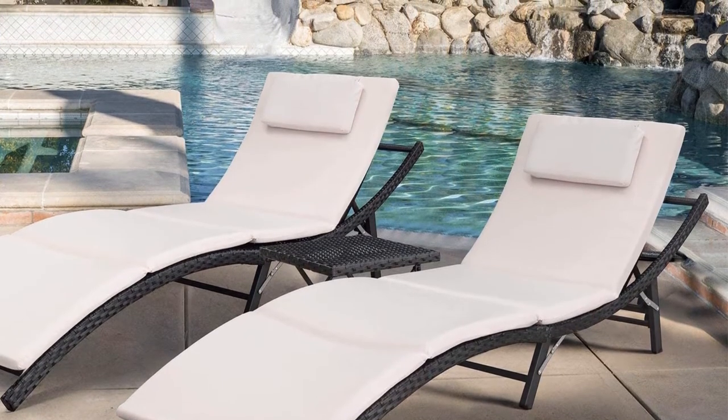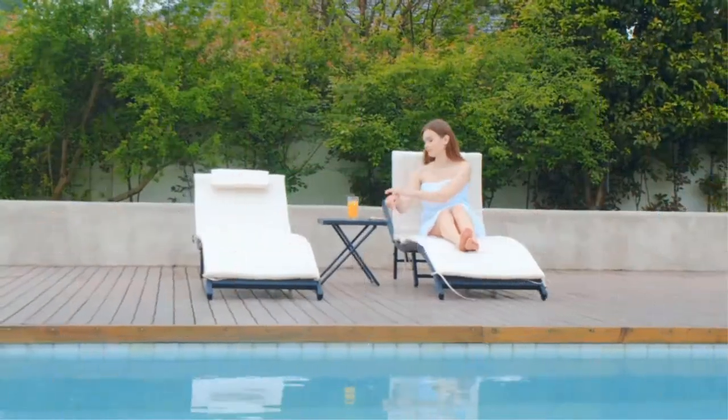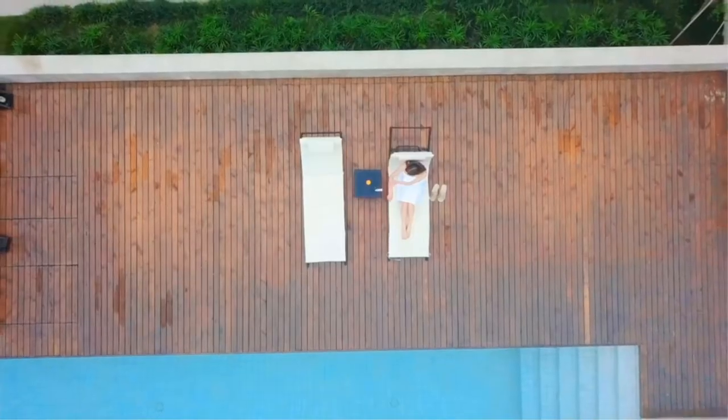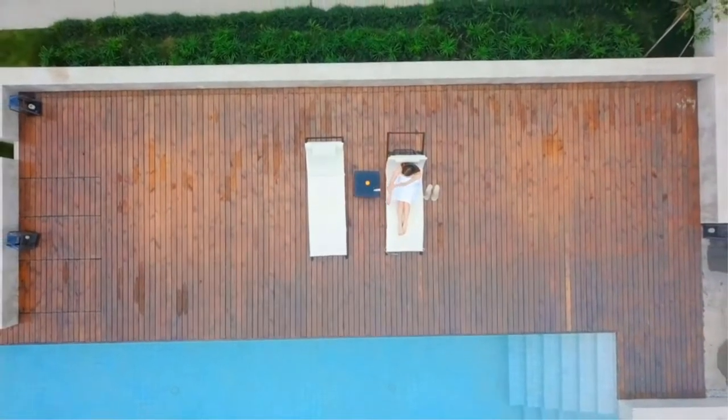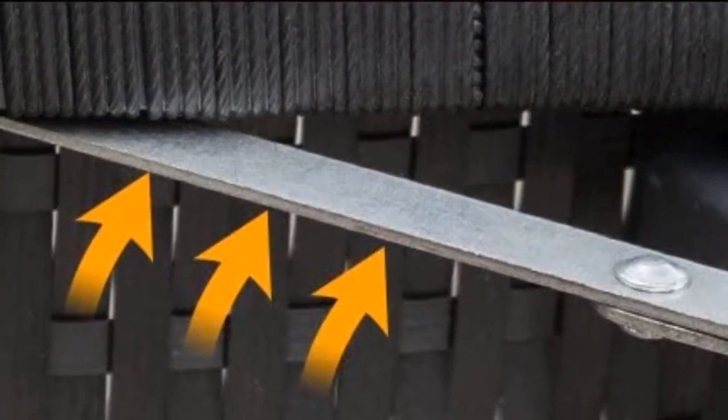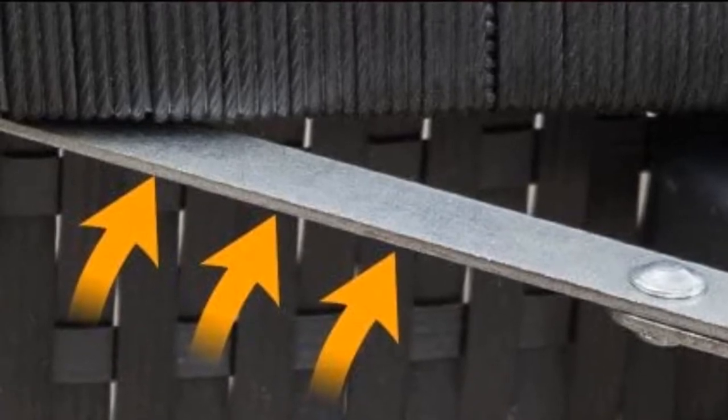These sturdy chairs are black rot tan and constructed with steel. This combo set has a 350-pound weight limit. The set includes two lounge chairs and a table — really, this deal is the best I could find. Take a look at the latest price on Amazon.